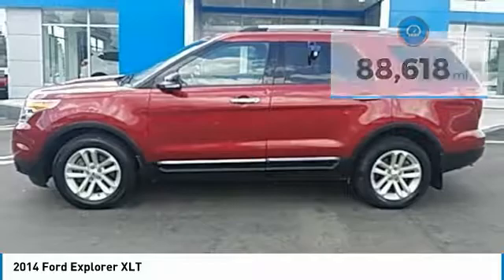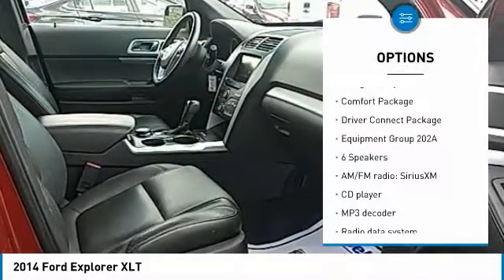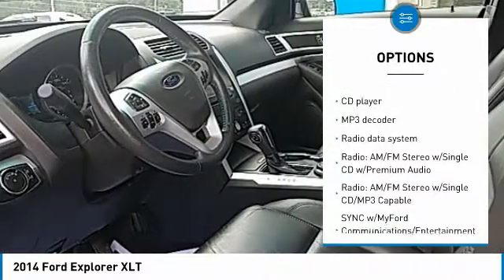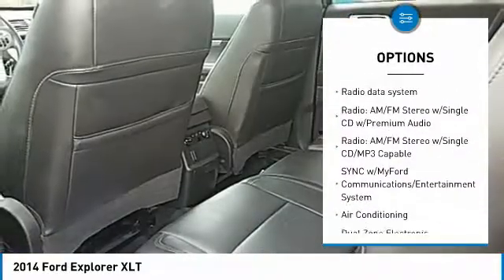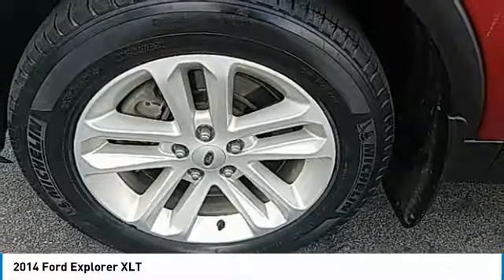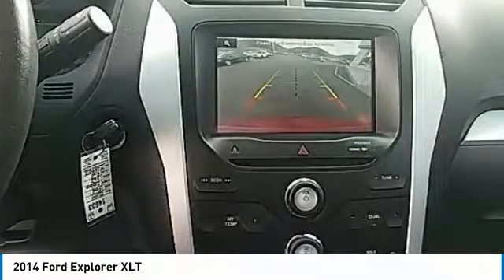Here are some of this vehicle's great options: navigation system, power passenger seat, traction control, heated seats, air conditioning, dual airbags, power steering, alloy wheels, four-wheel disc brakes, AM FM CD MP3 radio.